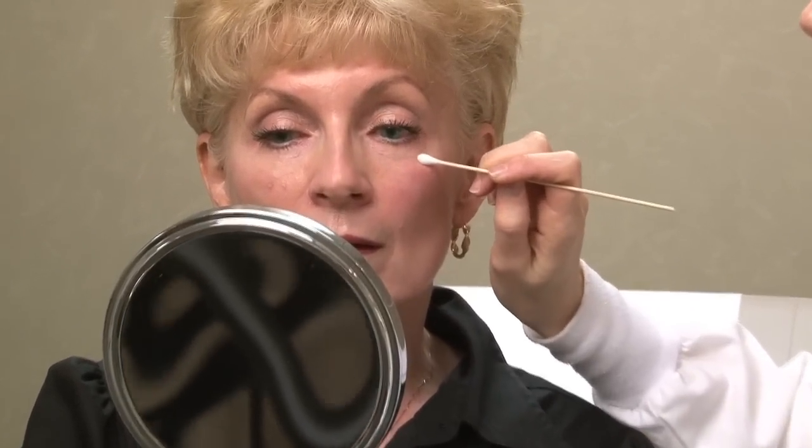A younger patient might come in more for revolumizing in the lips, a little bit of cheek enhancement, and treatment of genetic volume loss underneath the eyes. An older patient might come in for overall facial revolumizing — we treat the temples, the cheeks, and that perioral distribution.